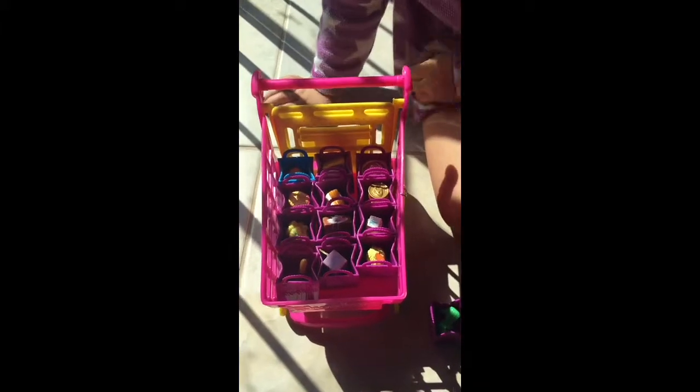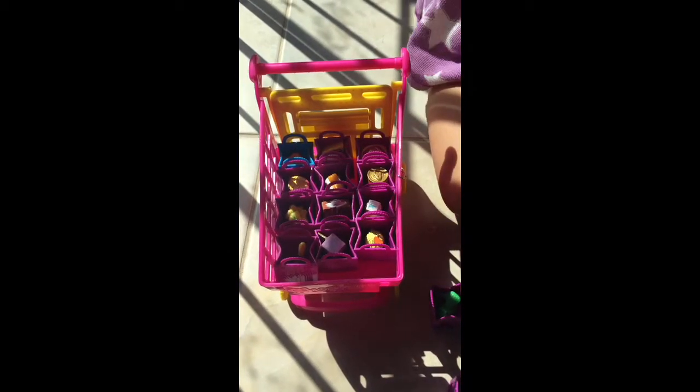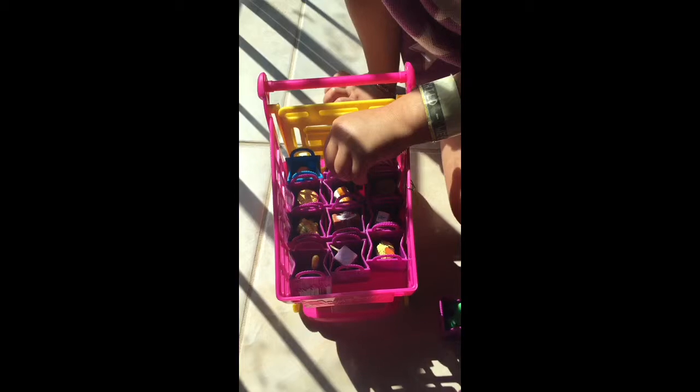Alright boys and girls, we are sitting here on a sunny beautiful day with our large Shopkins shopping cart, and we have our bags filled with Shopkins. So let's open them up and see what's inside. I have my little assistant here to help me. Let's pull out our very first bag and show the boys and girls at home what we have.